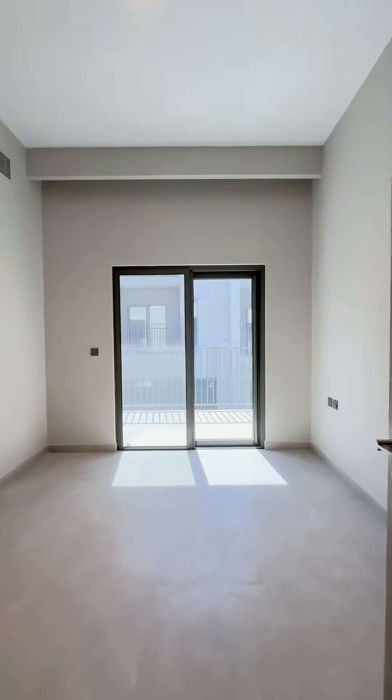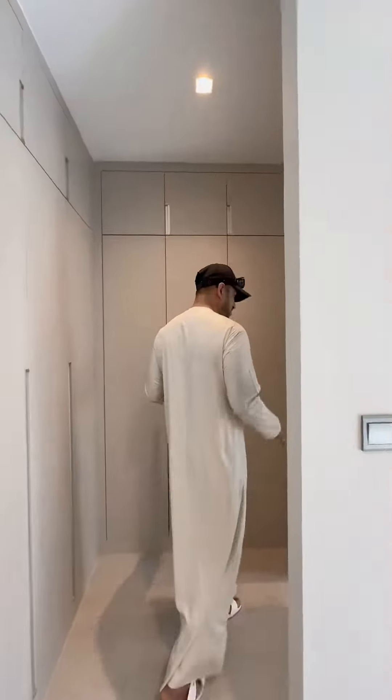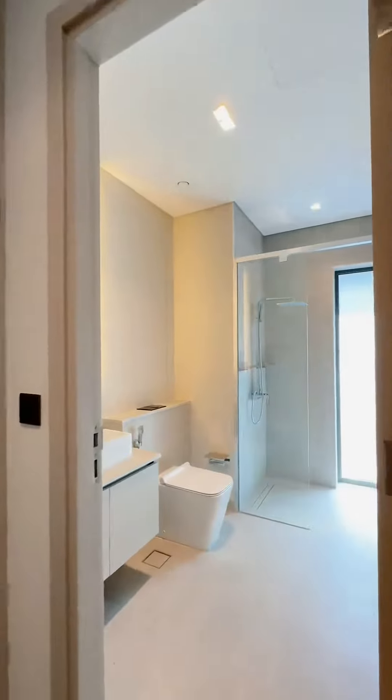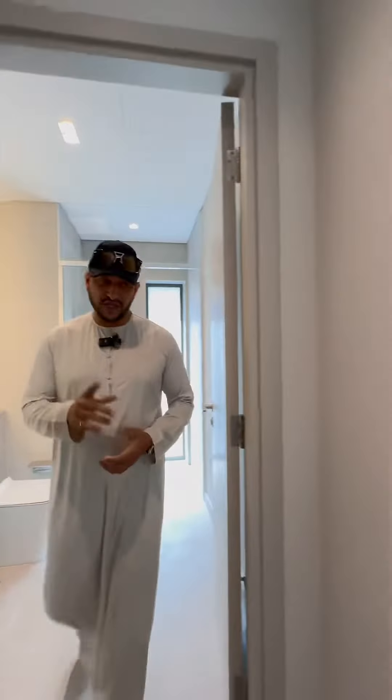There's a spacious living room with an open kitchen and a backyard. This is the first time I'm coming to see this unit and I found the quality has no compromise — it's super quality. Let me show you upstairs.